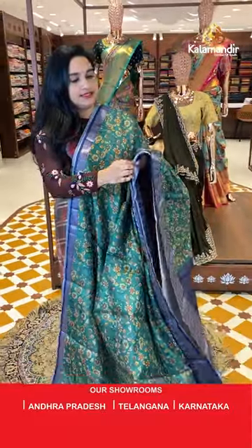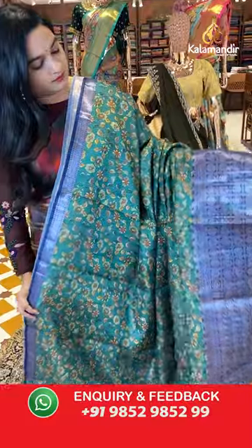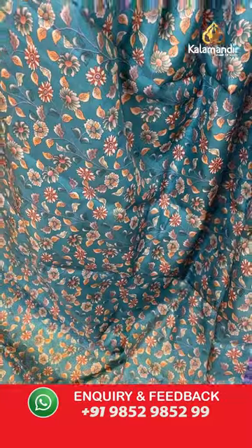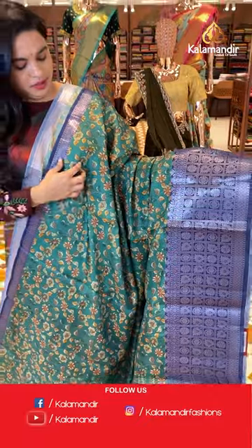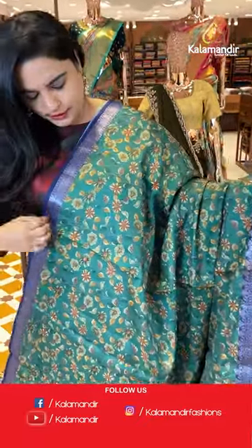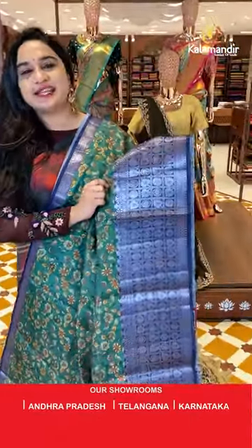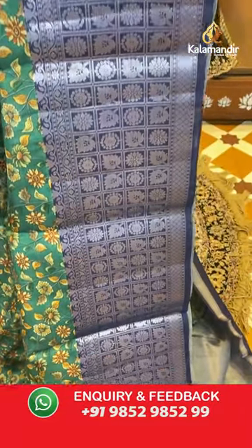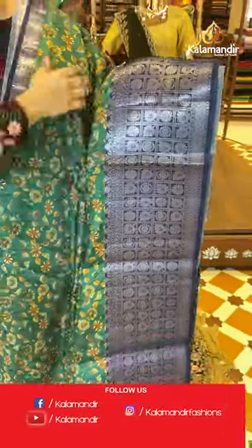Next saree is in green and navy blue — a beautiful combination. The body has printed floral and leaf jali. The upper side has a small border with diamond brocade, temple weave, and block weave. The downside border has checks with florals and leaf jali, along with diamond brocade and floral weaving jali with silver zari.